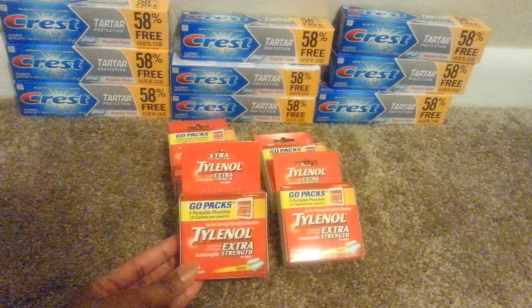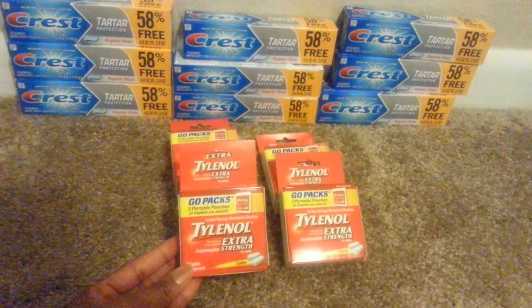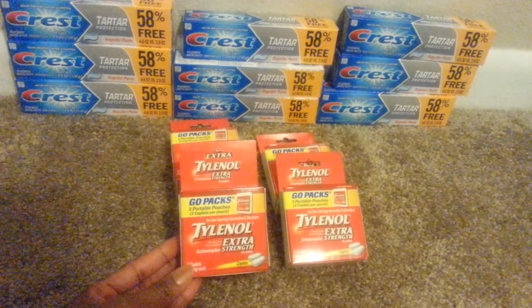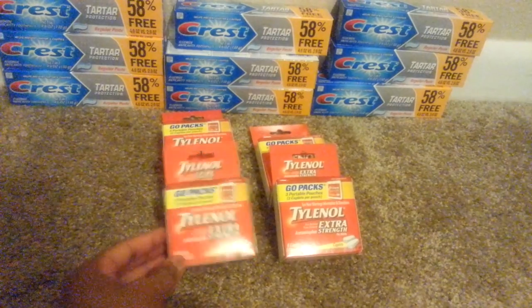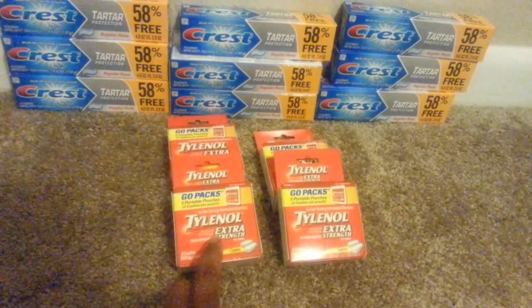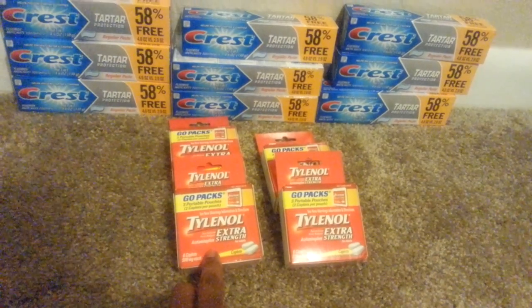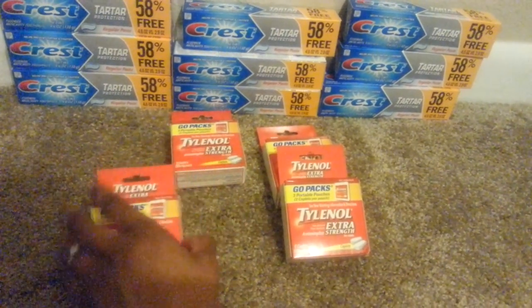So these — we had a dollar off coupon from the 10 for Red Plum newspaper. And one of the coupons said $2.50 off of two of these. I tried them — it did not work at Dollar Tree. The dollar off coupon did work.